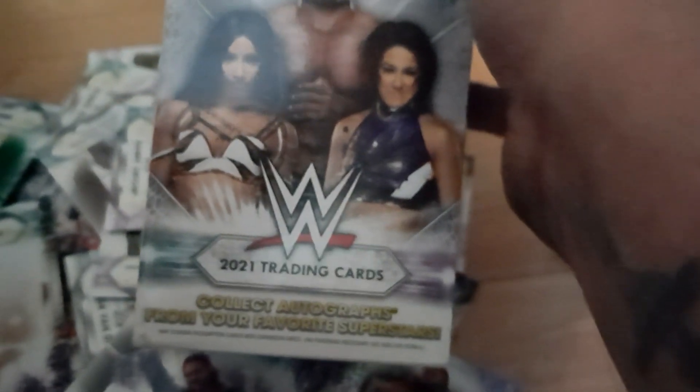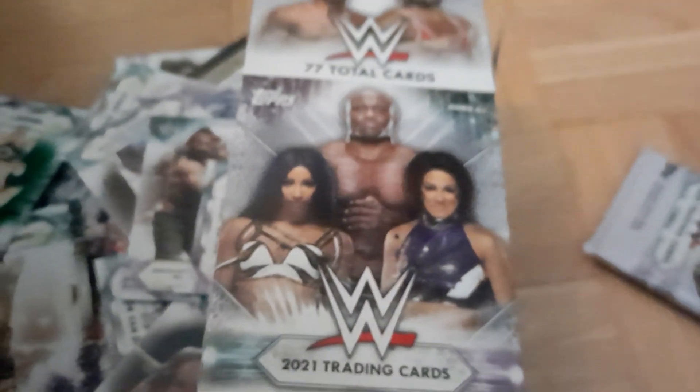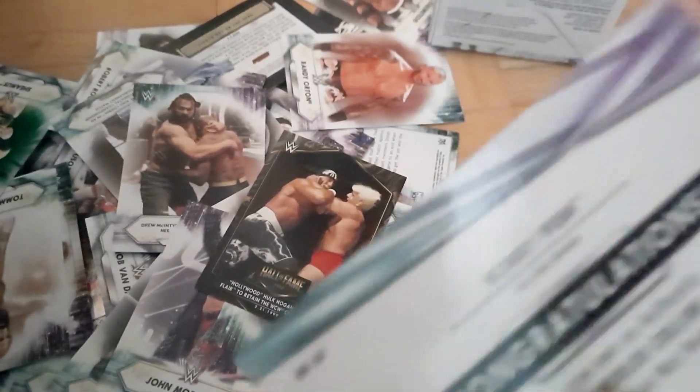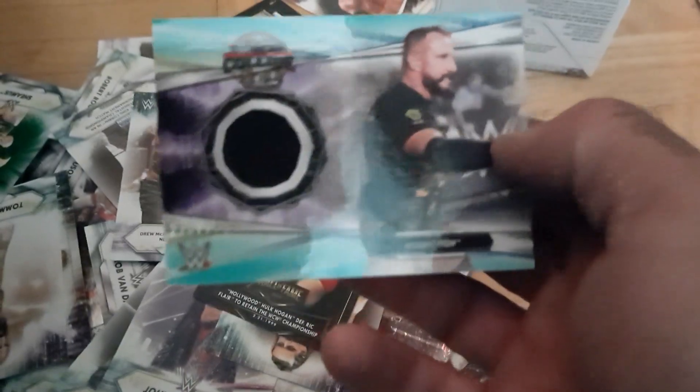They said 'collect autographs from your favorite superstars' — there were no autographs in these things, no autographed cards, nobody signed anything. The only three cards worth anything to me are the mat relic — and even then I'm not sure it's a real piece of the mat, since 'relic' just means it's made from the same material, not that it's original. So even that's kind of garbage. One Hall of Fame card. British Bulldog is the only genuinely cool card.